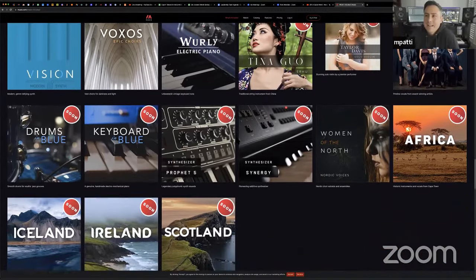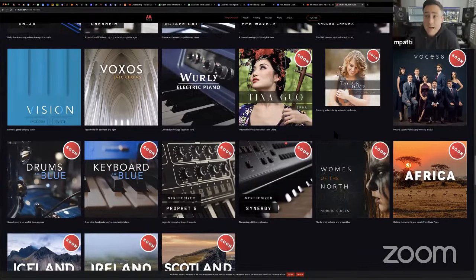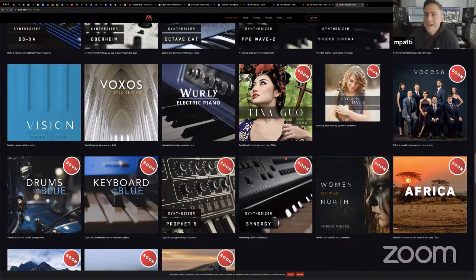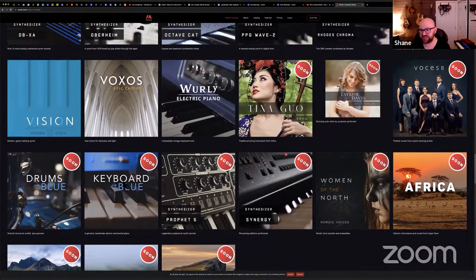The only things not live yet are the ones with the little red circle. Taylor Davis is now live as of today, and Keyboard in Blue is also now live — Brian, if you're watching, change the website. The URL is museo.com/whats-included, or just museo.com and click 'What's Included' on the top bar. That's what's in Museo 1, and that should hopefully clear some things up.